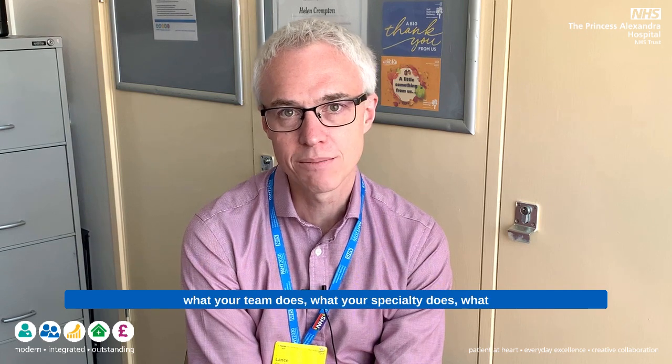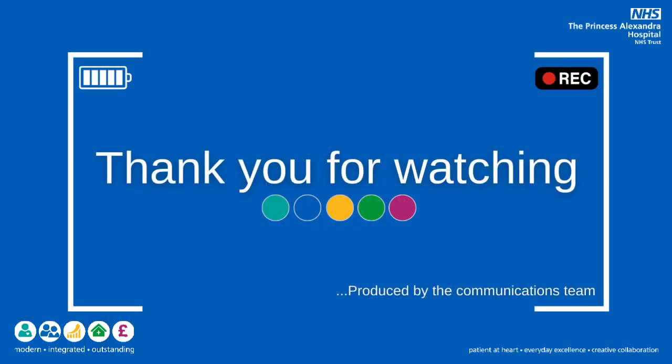Thank you as ever for watching. If you're interested in showcasing what you do, what your team does, what your specialty does, what your department does, then please get in contact with the communications department and we'll find a time to come along and speak to you. Thank you very much.